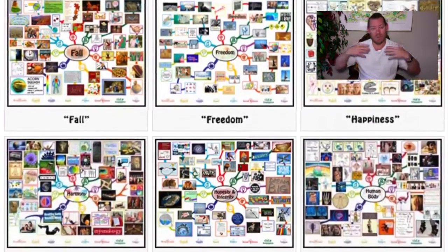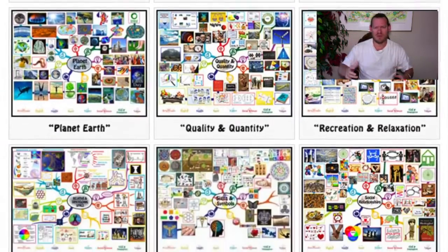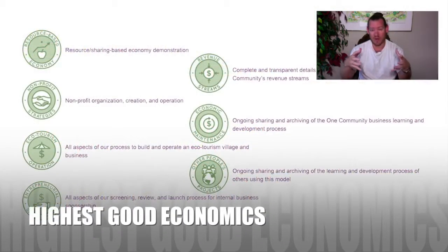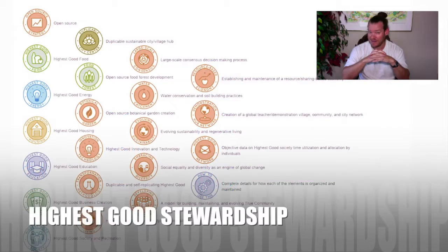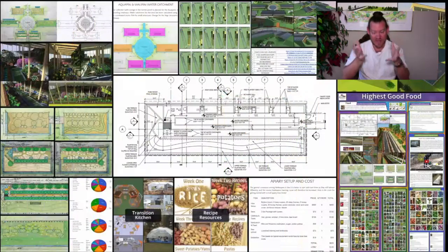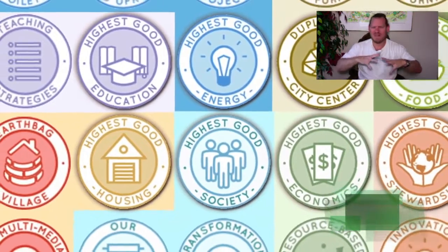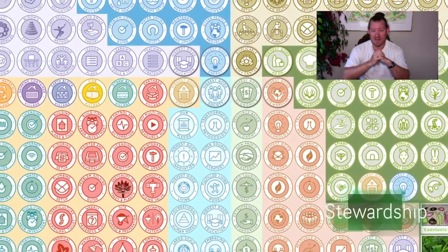With overhead kept low through cooperation and sharing — tools, equipment, and resources — people have more money and free time to do what they want. One Community will operate like a giant bed and breakfast teacher demonstration hub that completely supports all your needs without requiring a traditional job. We're open sourcing all the economic models, tax models, and everything necessary to run and operate such a community, so people can replicate it and the model can expand. Now let's take a look at one week of our all-volunteer team's progress.